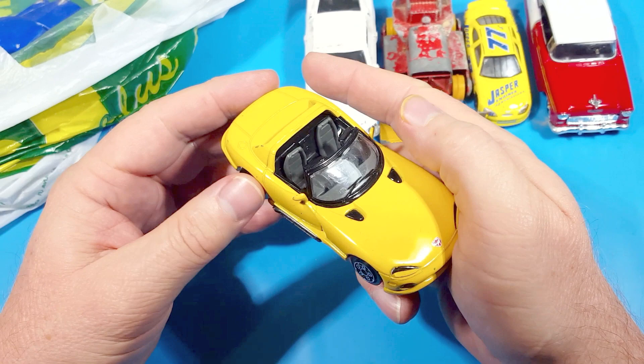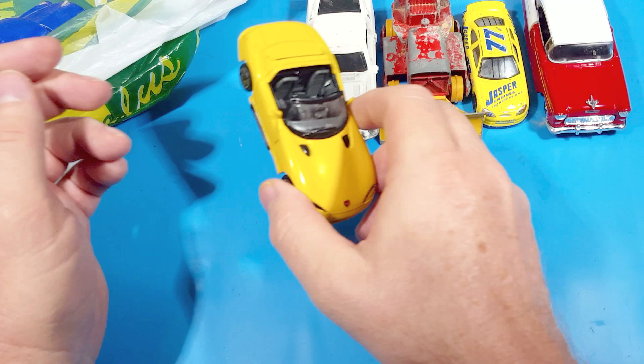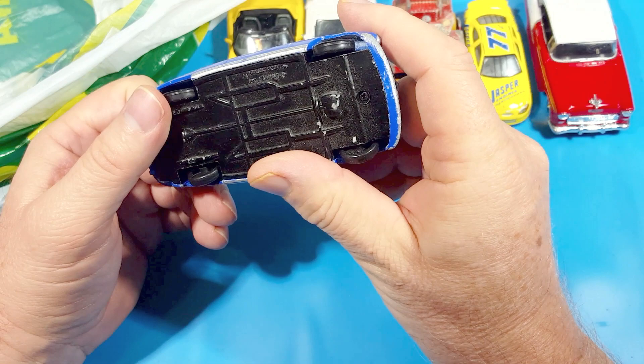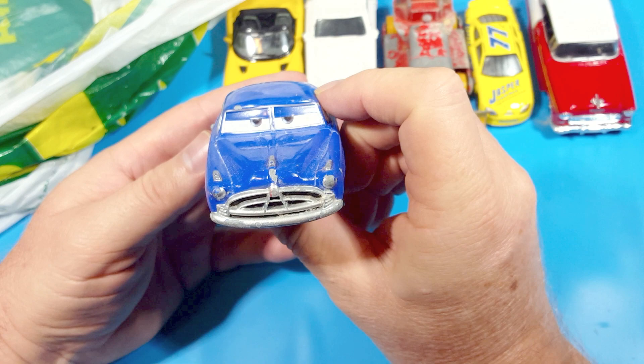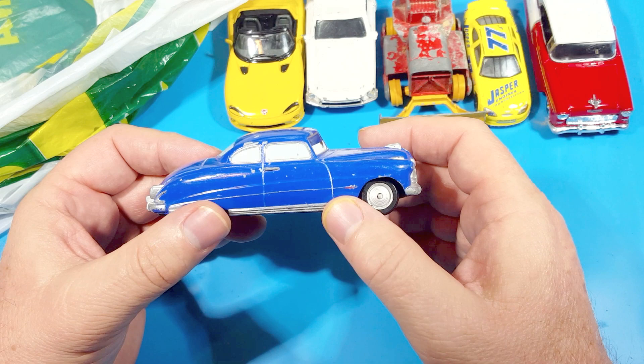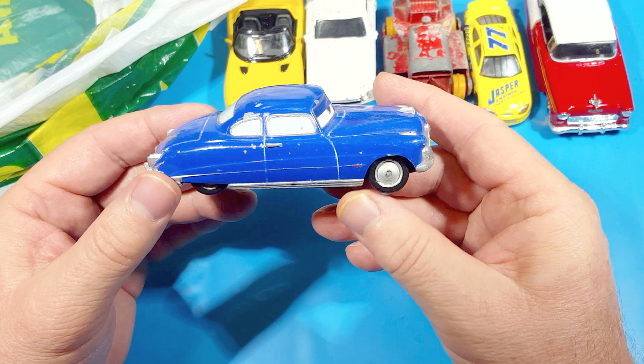I went to some place and found the box - these ones are from the Cars movies, so that's why this one has eyes. It's a Hudson Hornet and all they've done is slightly change it so the windshield is a little bit too steep, but the rest of it is actually pretty good. I'm thinking this is one I can turn into an ordinary Hudson - the windows are just painted on.